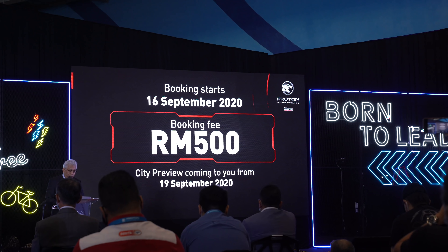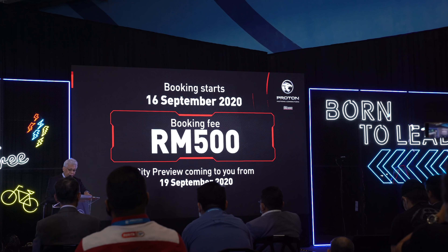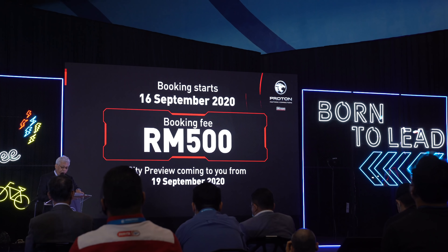At the moment there's no pricing and availability details just yet, but Proton is starting to accept bookings from the 16th of September 2020. If you're interested, you can place a booking fee of just RM500. To see the car up close, Proton is organizing a city preview event where you can see the Proton X50 at selected locations starting from 19 September 2020.